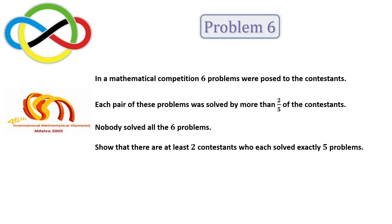This is Problem 6 from the 2005 International Mathematical Olympiad, the most challenging of the six problems, with only 11% of the contestants solving it fully to earn seven points.